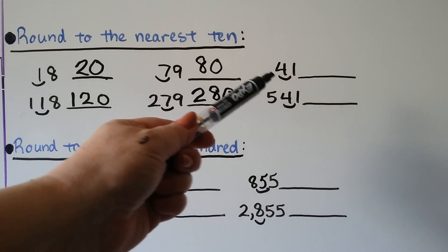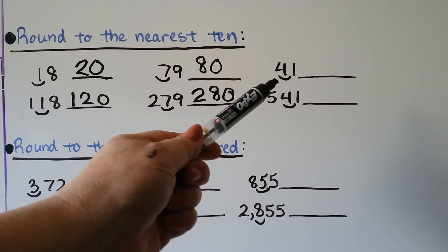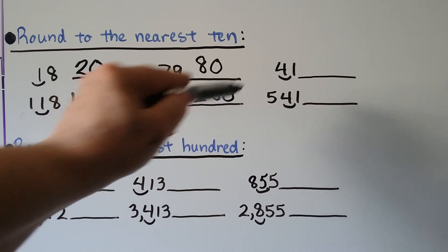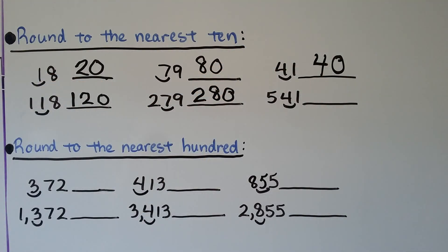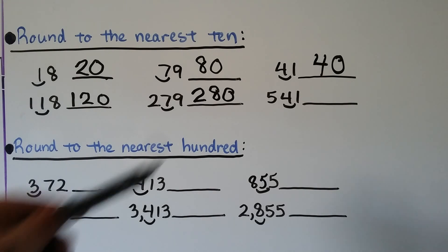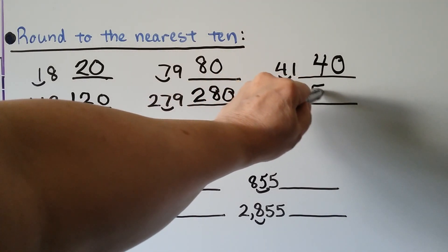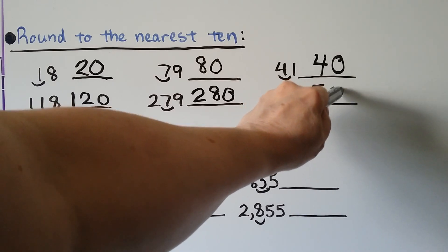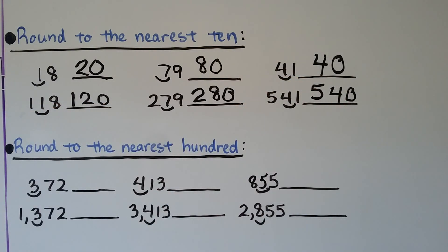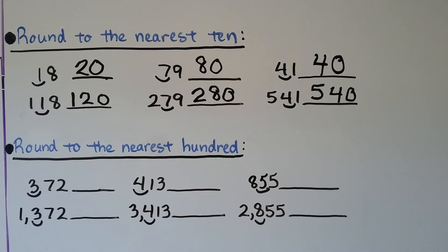Forty-one: we're rounding to the tens place where the four is. The one tells the four to stay the same. When its job is done, it becomes a zero. Forty-one, rounded to the nearest ten, is forty. We can do the same with five hundred forty-one — the five comes along for the ride. The one tells the four to stay the same, and when its job is done, it becomes a zero. Five hundred forty-one, rounded to the nearest ten, is five hundred forty.